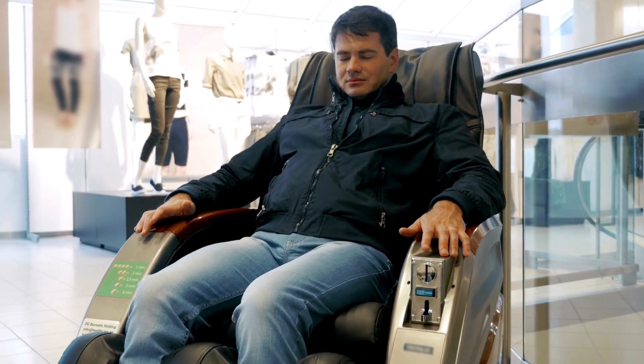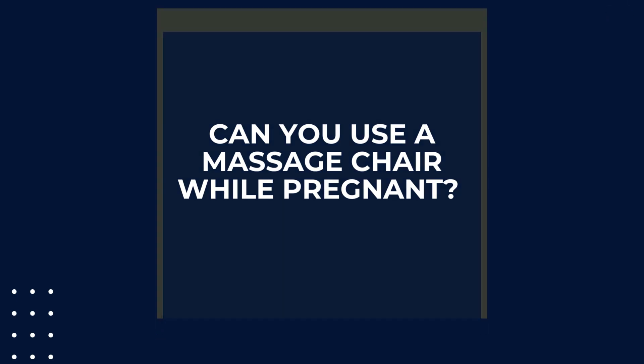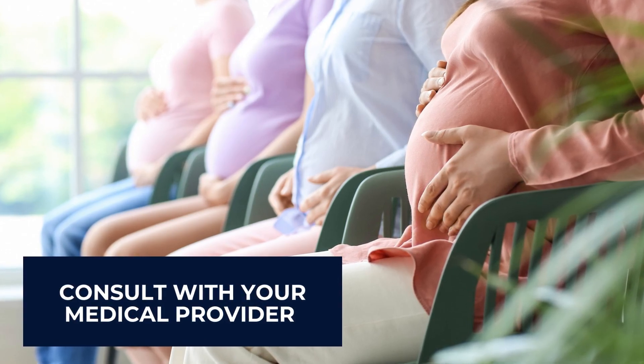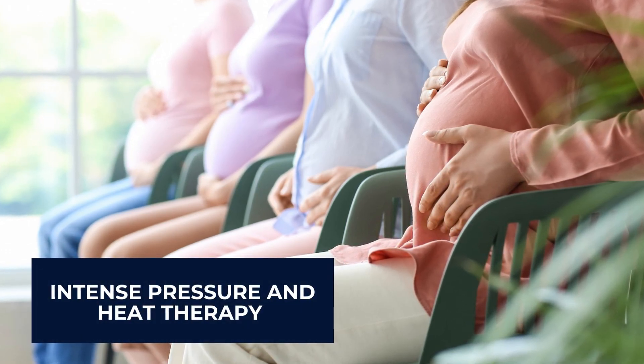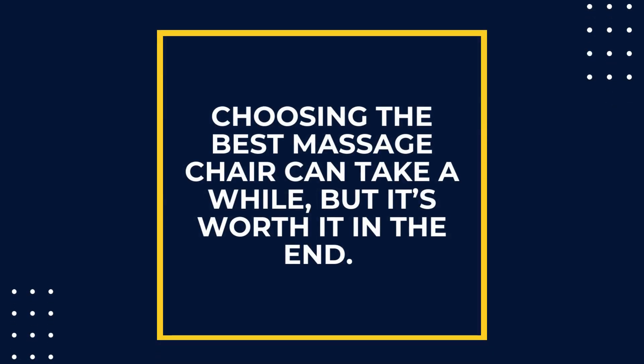Can you use a massage chair while pregnant? Yes, you can use a massage chair when pregnant; however, you should consult with your medical provider before doing so. Some features such as intense pressure and heat therapy may be harmful to the pregnancy.